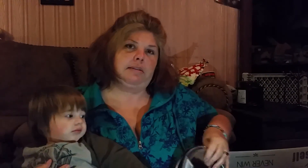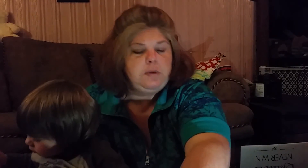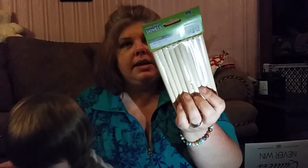We got these two electric range burner drip pans and they were $1.99 each. We got two of them. We also got these dowels — these were a dollar. There are 10 of them in there, and that is for that toy thing that looks like molecules that we got at Value Village.